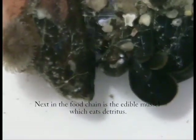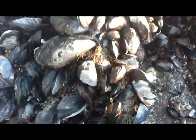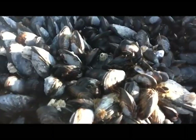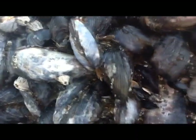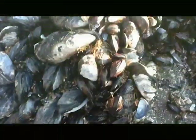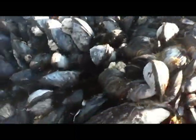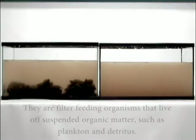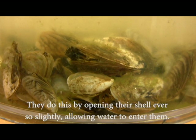Next in the food chain is the edible mussel, which eats detritus. The edible mussel, also known by the scientific name Mytilus edulis, is a bottom-dwelling species that attaches itself to rocks or other hard surfaces using mucous threads that it secretes. They are very common all around the coast of the British Isles on sheltered rocky shores. They are filter-feeding organisms that live off suspended organic matter such as plankton and detritus, doing this by opening their shell ever so slightly, allowing water to enter them.